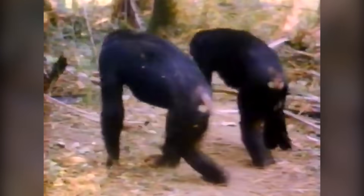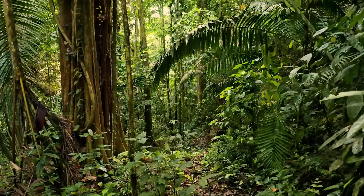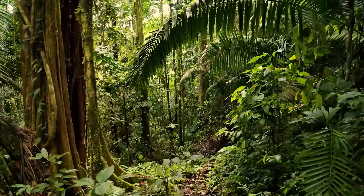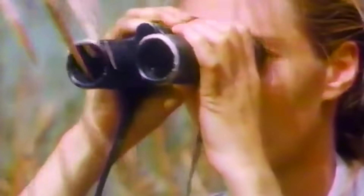Back then, scientists didn't know much about chimpanzees. There weren't as many books or films about them as there are today. And there weren't gadgets like the spy hummingbird camera that could help scientists see wild animals deep in the forest. No one had ever been able to get near enough to chimpanzees in the wild to actually study them closely.